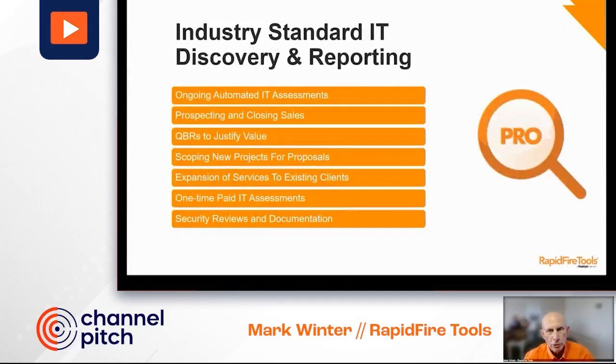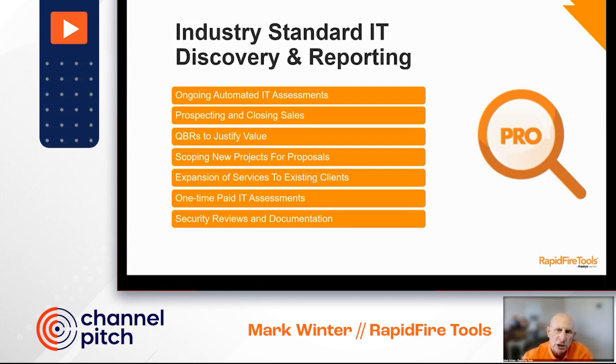I work with products here at Rapid Fire Tools, and I'm thrilled to be here. I love helping MSPs, and it's hard to believe, but I've actually been with Rapid Fire Tools now over 15 years, and we've certainly seen a ton of change since then.